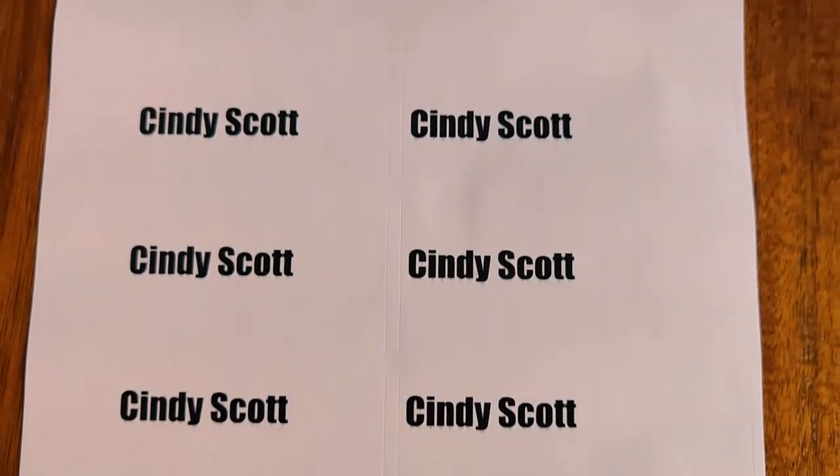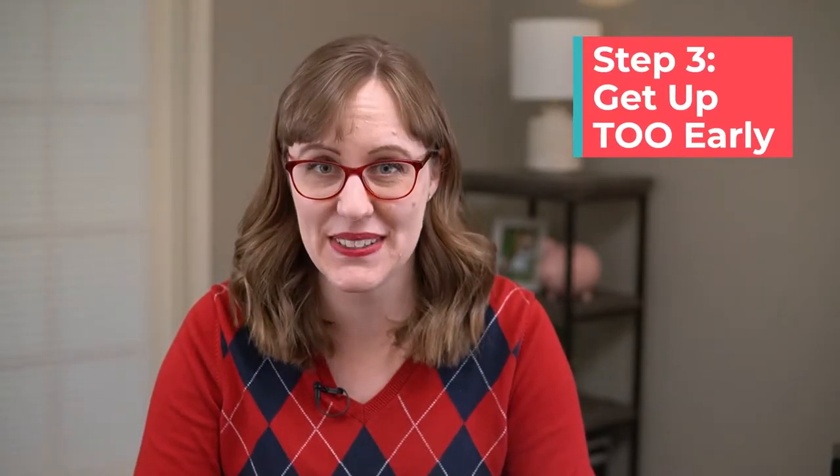After I got my tickets the next thing I needed to do was get my name labels ready. You have to have some way to label the cabinets when you get there. It's only required that you have your last name, but for somebody with a common name like mine I decided to put my first and last name. You can just use a roll of masking tape and a pen, but I wanted to be prepared ahead of time.